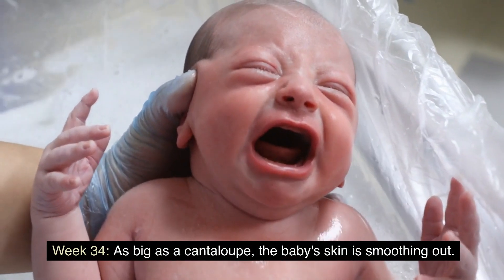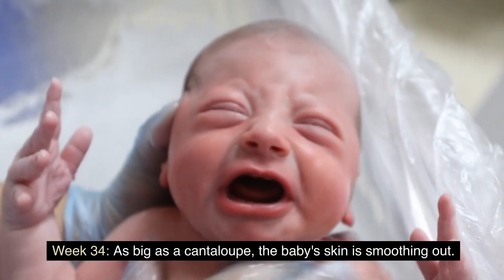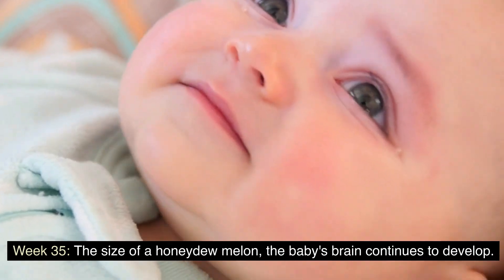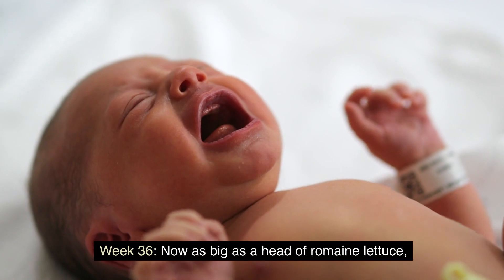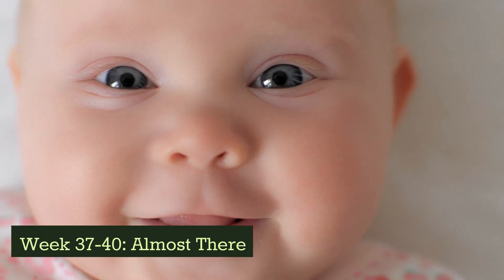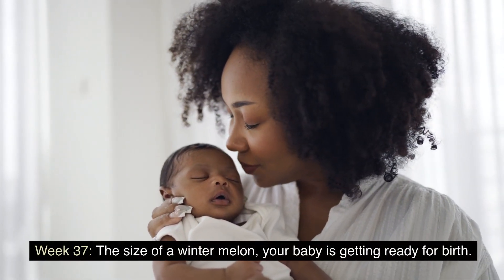Week 34: as big as a cantaloupe, the baby's skin is smoothing out. Week 35: the size of a honeydew melon, the baby's brain continues to develop. Week 36: now as big as a head of romaine lettuce, the baby is gaining more weight.